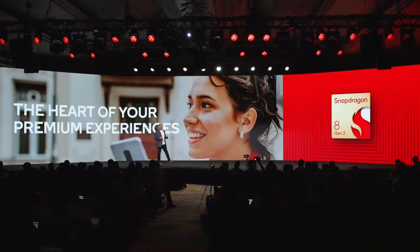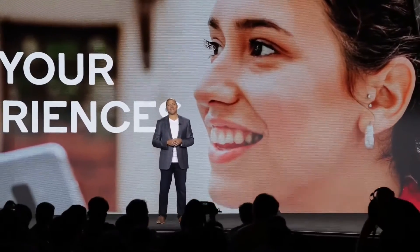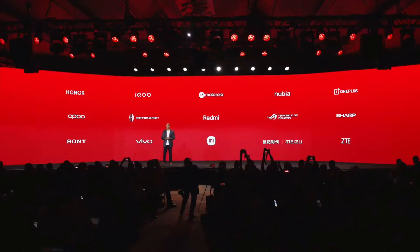I've covered a lot of the next-gen architectural improvements within the 8 Gen 2 — these are the building blocks, the tools of innovation operating within your future device. Snapdragon is at the heart of your premium experiences, but our distinguished partners are the ones that bring these experiences to life in their flagship smartphones.